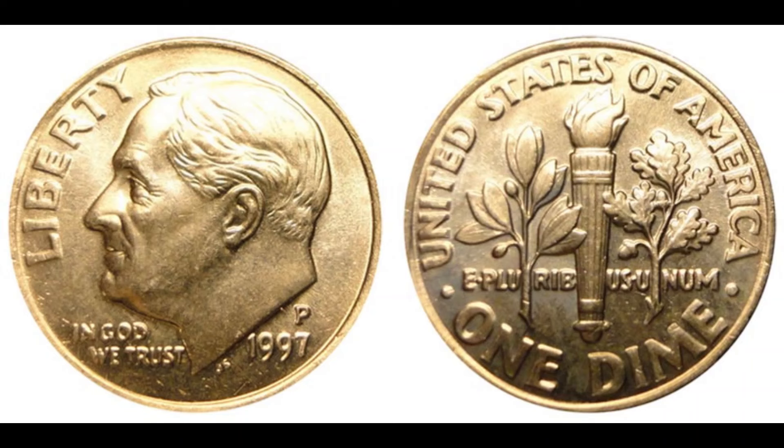Today we're diving into the fascinating story of the 1997 Washington Quarter that fetched an unbelievable price at auction. Welcome back to our channel — if you're new here, make sure to hit that subscribe button and ring the bell. Today we're exploring one of the most intriguing and valuable quarters in recent history: the 1997 Washington Quarter. First introduced in 1932, the Washington quarter is a staple of American currency. But not all quarters are created equal — the 1997 quarter in question is an exceptionally rare error coin, which has made it a superstar in the numismatic world.